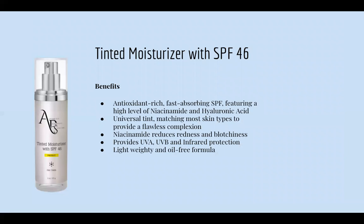Now we're jumping into our Tinted Moisturizer with SPF 46. The benefits: it's an antioxidant-rich, fast-absorbing SPF featuring a high level of niacinamide and hyaluronic acid. The universal tint matches most skin types to provide a flawless complexion. Tinted moisturizers are very popular right now, and this one is so good — you really don't even need foundation. It provides UVA and UVB protection and is lightweight and oil-free, so it doesn't clog your pores.